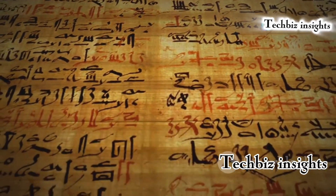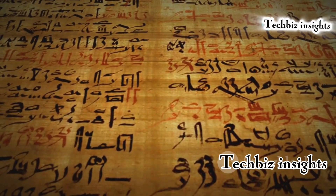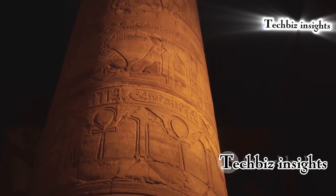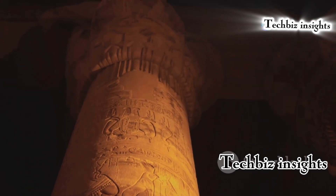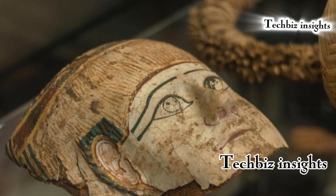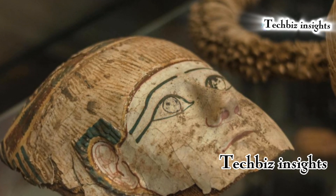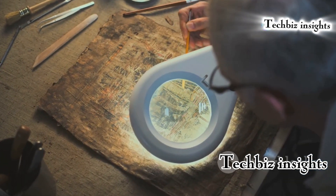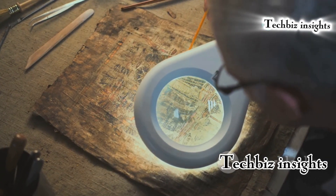The Edwin Smith Papyrus, dating back to around 1600 BCE, is considered one of the oldest known medical documents. This ancient medical text describes surgical techniques and medical knowledge well ahead of its time, providing detailed instructions on how to treat various injuries including fractures and wounds. The text also highlights the use of surgical instruments and antiseptics, reflecting a sophisticated approach to healthcare.